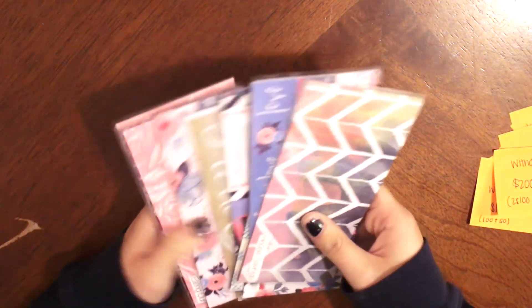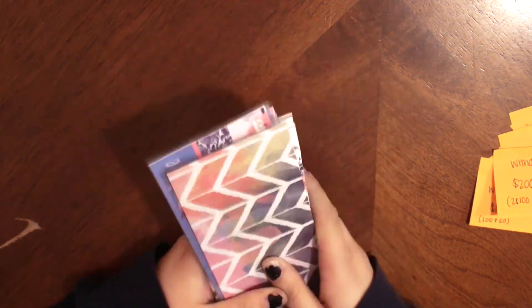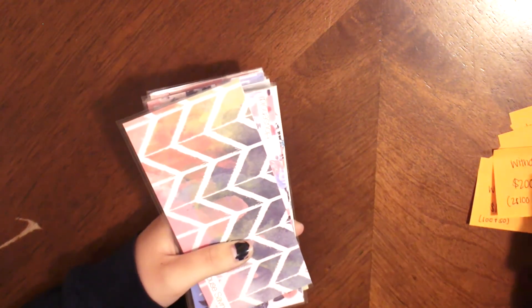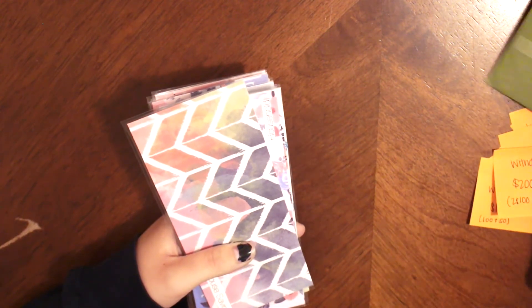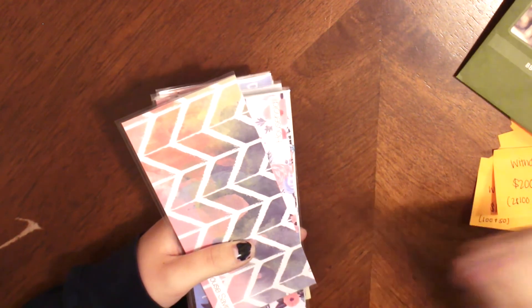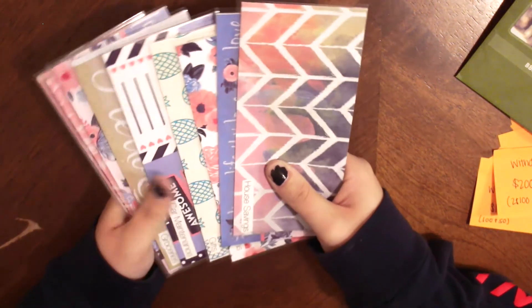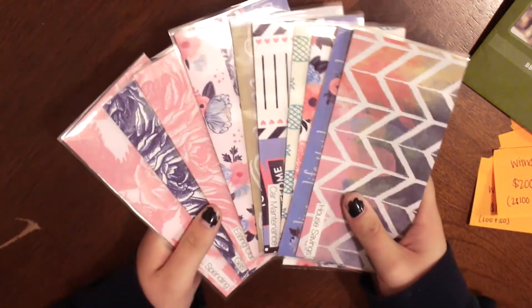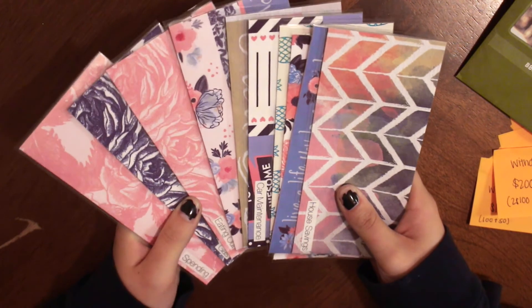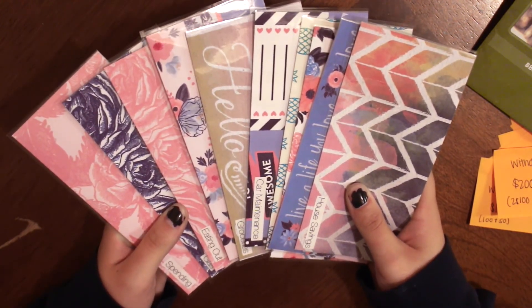That's everything for my cash envelope stuffing — I hope you guys enjoyed! I hope you guys like seeing these types of videos. It's really fun for me to make and I love budgeting and seeing where the money's going. I am trying to get better at doing the weekly tracking, but it's kind of hard because some stuff I'm buying on my card and then transferring the money in — it's complicated. But overall it's okay. I do love doing this, so if you like this, definitely give it a thumbs up and hit that subscribe button. Hope to see you guys next week — bye everyone!